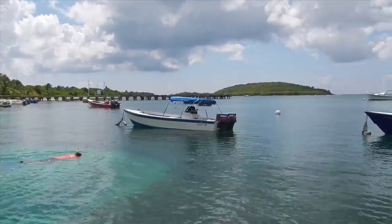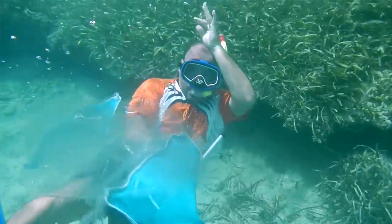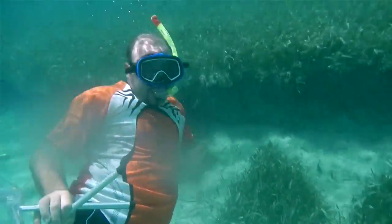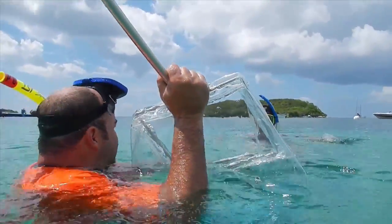We found two lionfish and we're about to go get them. We have one that is in a fairly easy spot, right under the seagrass. Then we have a little more challenging one — it's on an engine block and it's halfway in, so we have to try to get him out. What we're trying to do is eliminate areas where he could escape.